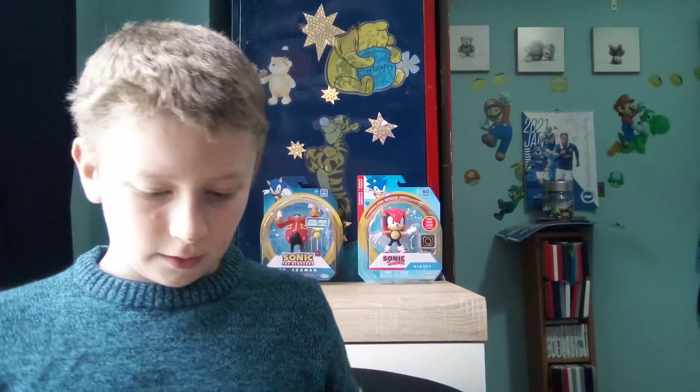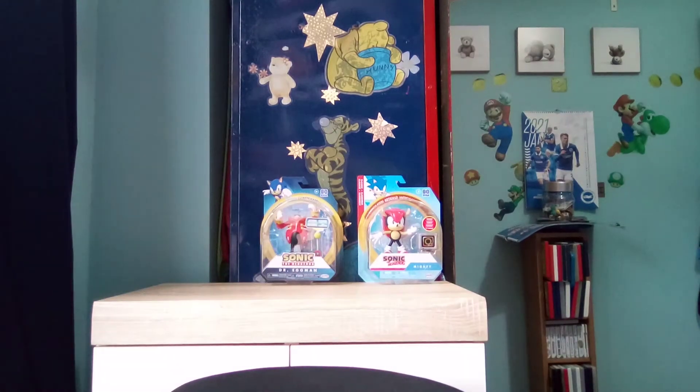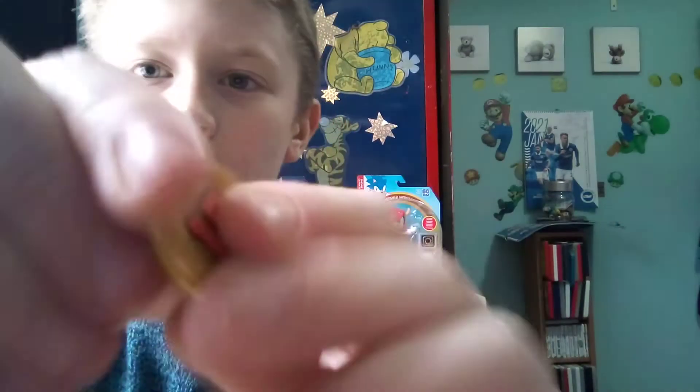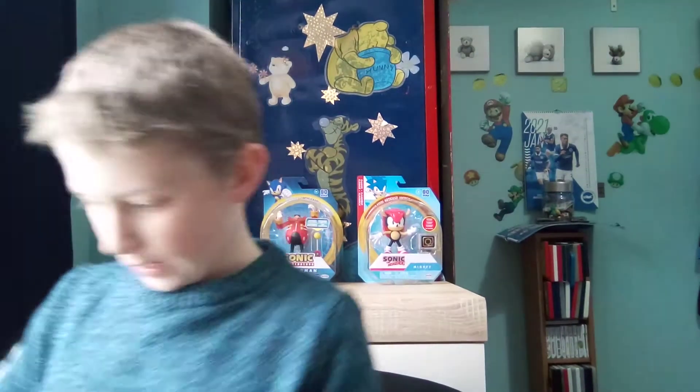Let's get straight into it. So it comes with an accessory, and we'll look at that first. Here it is - it's a ten. So the value of the coin is ten. Nice. And then here comes Super Sonic.